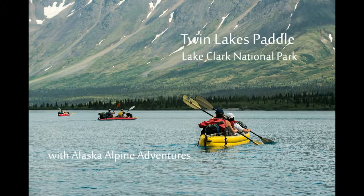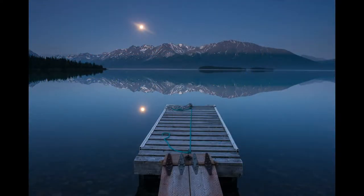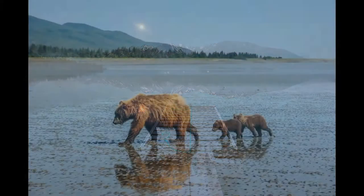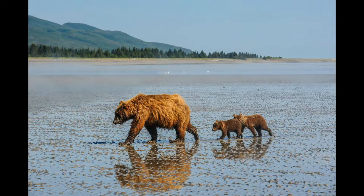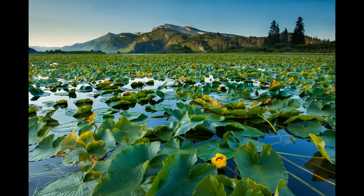Time and time again, where my passion lies is the Bristol Bay region and Lake Clark and Katmai National Parks. After traveling the state for — this is our 15th summer in business, my 20th summer in Alaska — I still think the Lake Clark area of Bristol Bay is one of the most spectacular places on the planet. And the Bristol Bay watershed at large, all of the rivers just pulse with life.